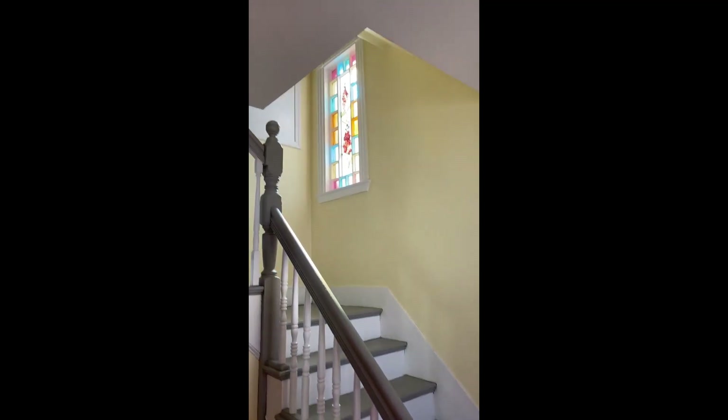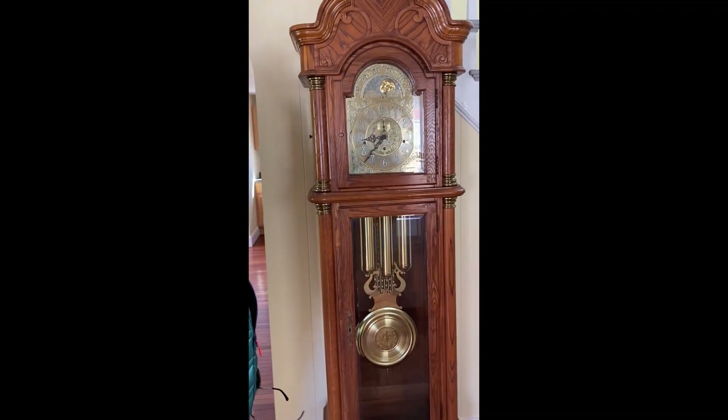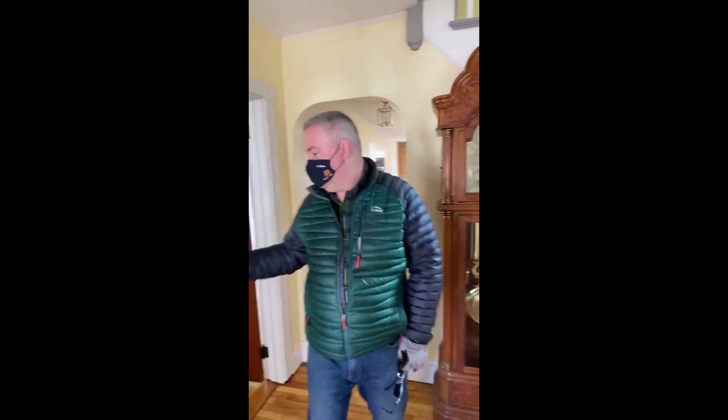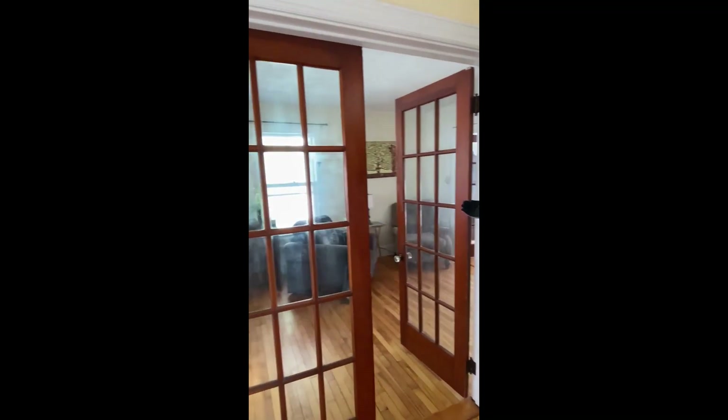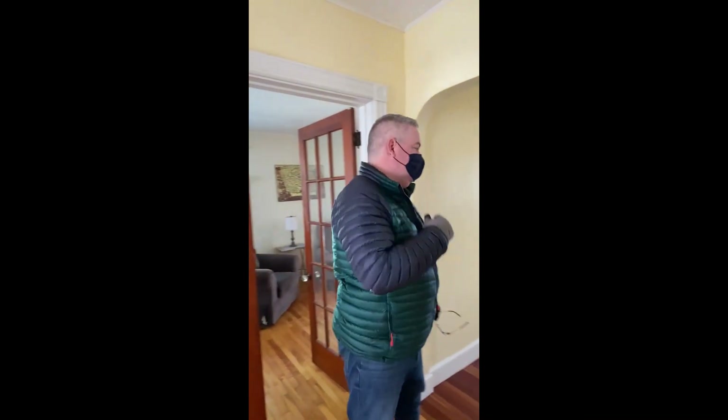So a nice entryway with a stairwell up to the second floor and a nice stained glass accent — really pretty. And then we have French doors that lead into the living room. Let's go down the hall.